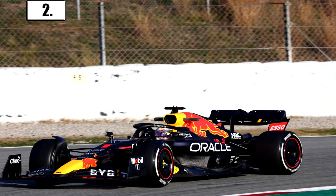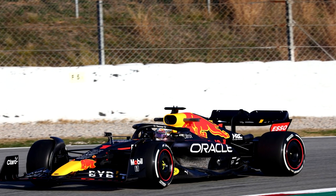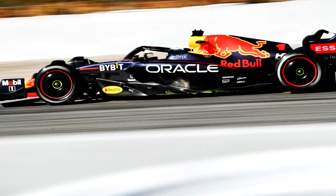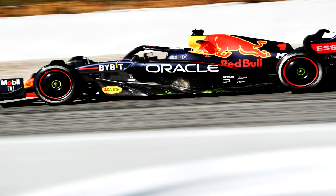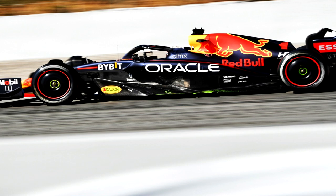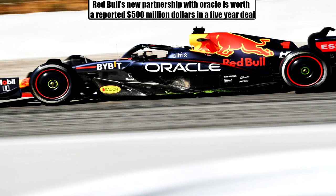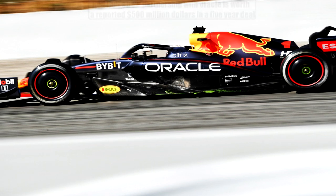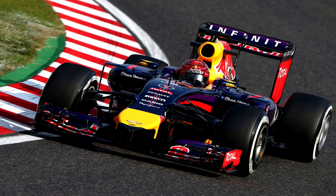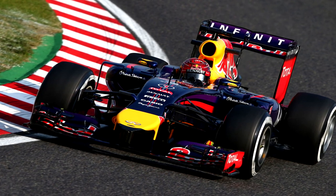We all could have guessed that the usual livery colours would be maintained, but that doesn't mean to say it doesn't look great. The 2022 Red Bull seeks to continue the success of last year, but this time with a new title sponsor in Oracle. The sponsor's sticker fits well on the side of the car as the eye-watering partnership will begin this season. Also great to see the number one return to an F1 car for the first time since Sebastian Vettel's 2014 Red Bull.